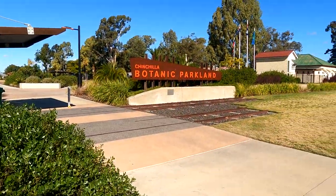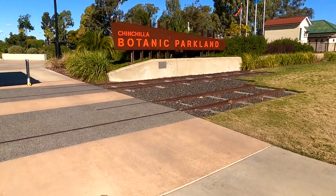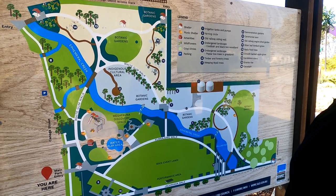Here we are, we've stopped at the Chinchilla Botanic Parkland - let's go and check this out and see what it looks like. Pretty impressive. Chinchilla Botanic Parkland. Here we are, here's a map of the gardens - oh, very nice.